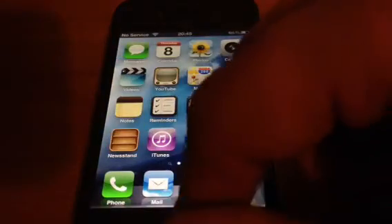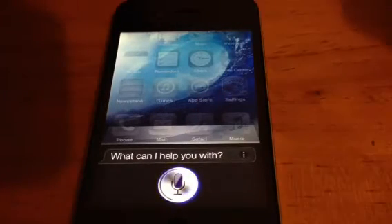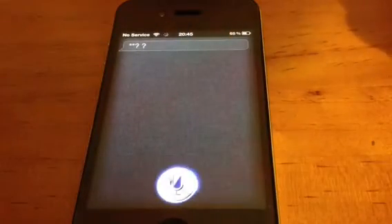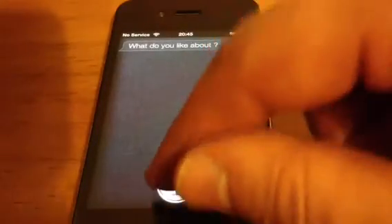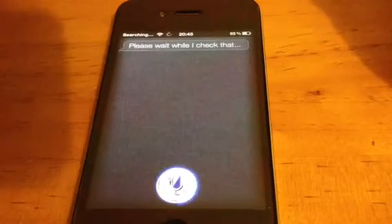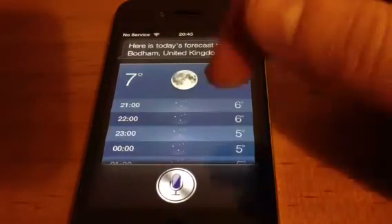So what you're doing, I'll just show you that it works. Here we go. Hello, Siri. So I'll just — like that. It's probably because I said Siri, so I'll go: hello. What do you like about? See, there's a few little kinks in it. But if we go: what is the weather today? There we go. Please wait while I check that. Here is today's forecast for Bodham, United Kingdom. So there we go.